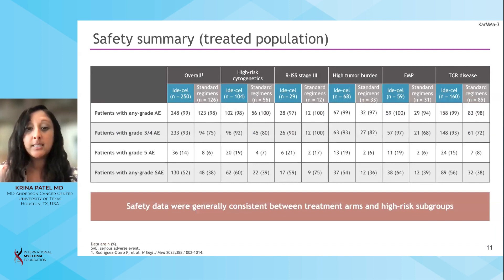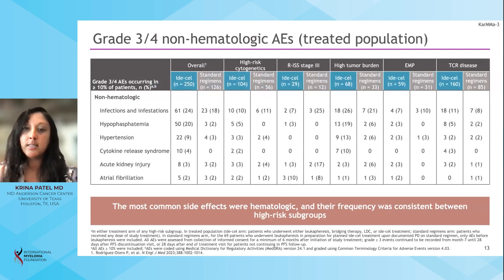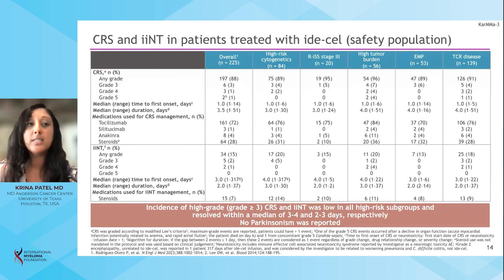In terms of safety, the profile was consistent between treatment arms and high-risk subgroups, with actually a slightly lower risk of CRS compared to later-line patients in CARMA. There was no high-grade new risk seen in earlier-line patients. The most common side effects were hematological — mostly neutropenia, which resolves for most patients after three months. Non-hematologic toxicities such as infections require careful monitoring in the first three to six months, but most patients improved over time, with no major grade 3/4 non-heme tox. CRS and neurotoxicity were better than what we see in late-line patients. There were no Parkinsonism reports, which was reassuring.